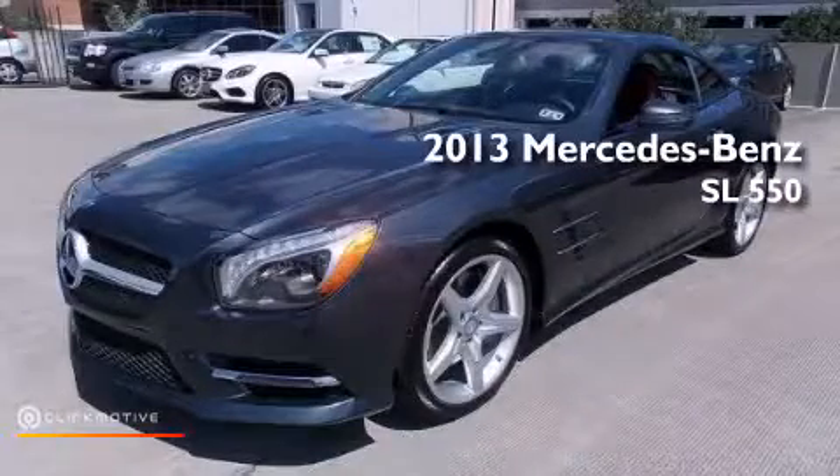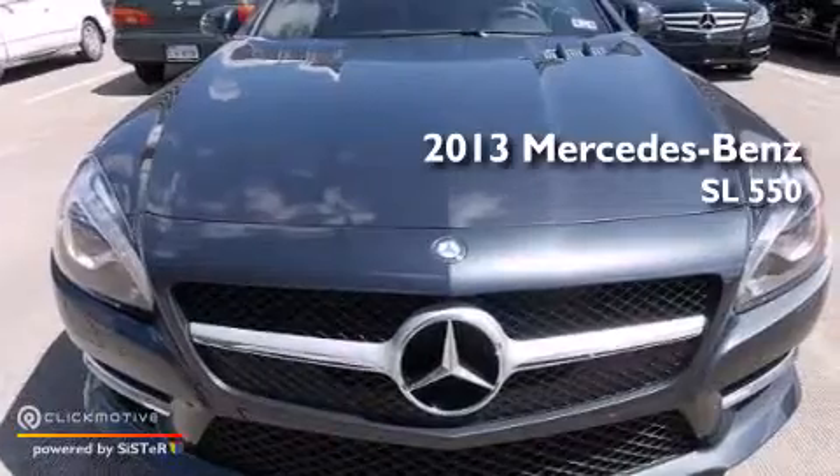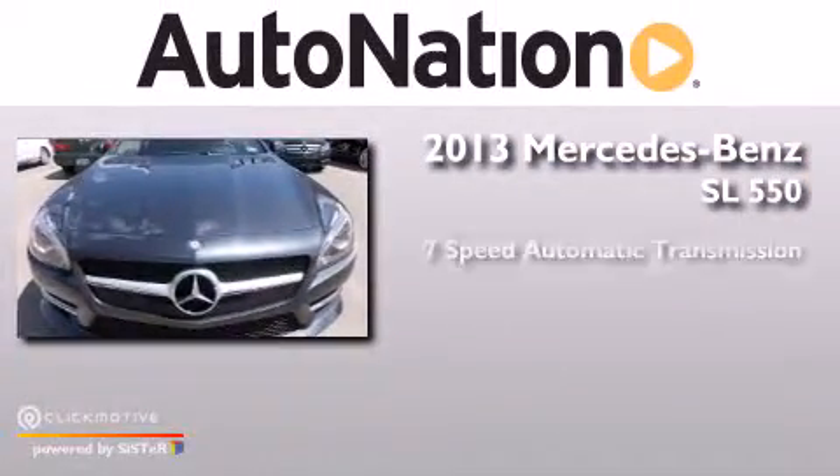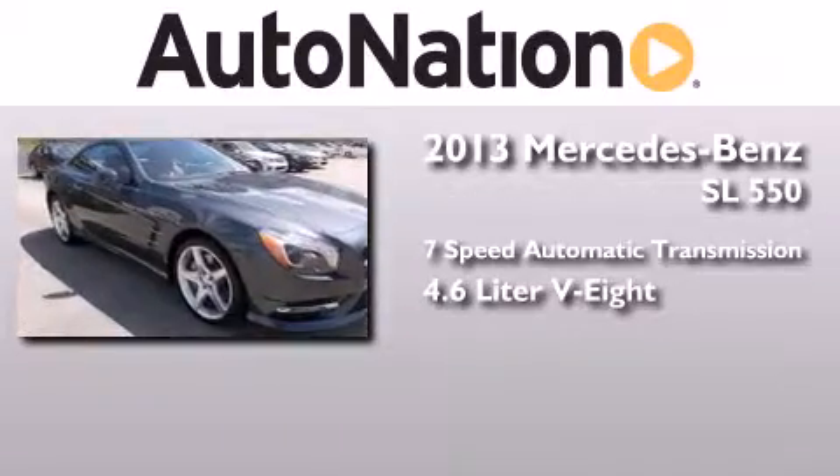This is a brand new 2013 Mercedes-Benz SL 550. This convertible has a 7-speed automatic transmission and a 4.6 liter V8.